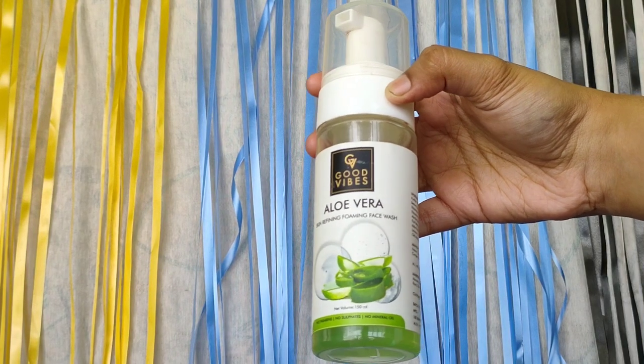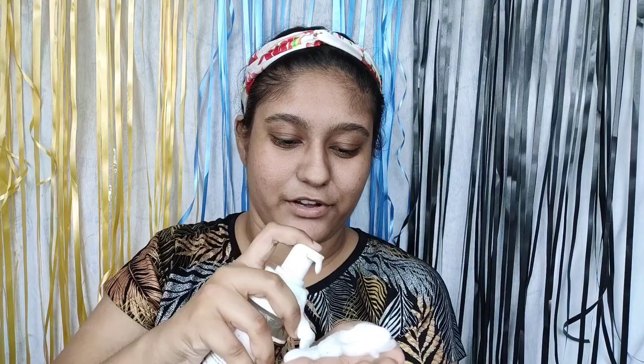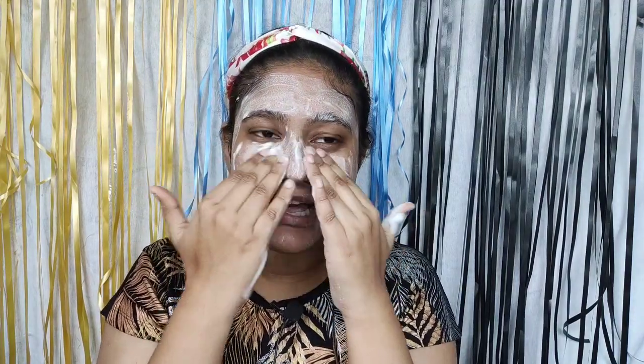For the face wash I am going to use this Good Vibes Aloe Vera Foaming Face Wash. I'm taking two full pumps of the face wash and now I am going to wash my face. I'll use this face wash for about one minute then rinse it off using cold water. Don't use warm water on your face — it will cause irritation to your skin.